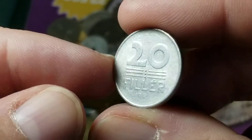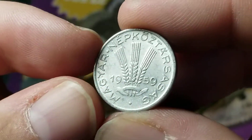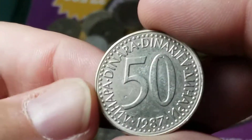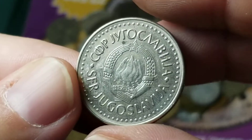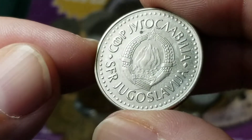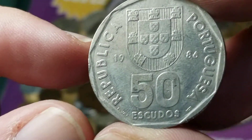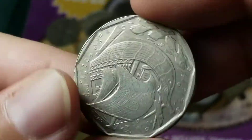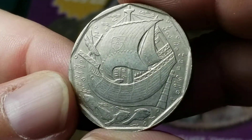Here's a 20 filler, another aluminum coin from Hungary, 1959. From Yugoslavia, here's a larger 50 dinar coin from 1987 — pretty good shape. From Portugal, we have 50 escudos — quite a large coin with an interesting sailboat design on one side.